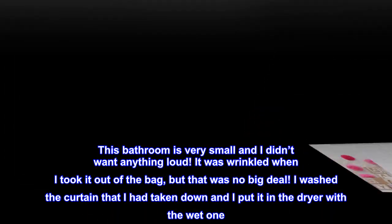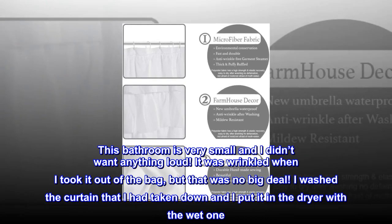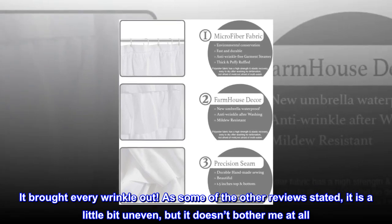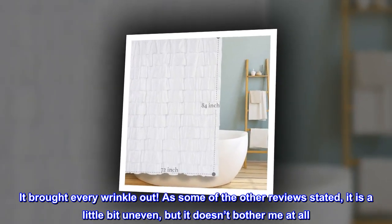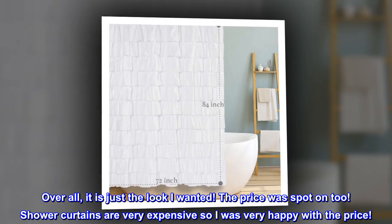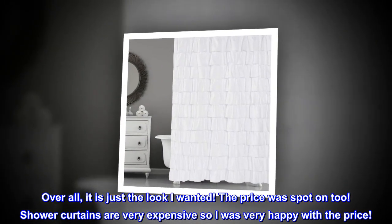I washed the curtain I had taken down and put it in the dryer with the wet one — it brought every wrinkle out. As some other reviews stated, it is a little bit uneven, but it doesn't bother me at all. Overall, it is just the look I wanted. The price was spot on too. Shower curtains are very expensive, so I was very happy with the price.